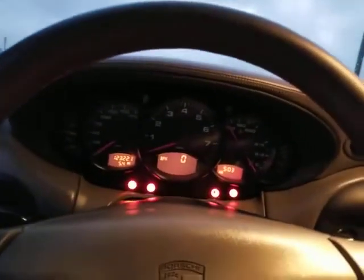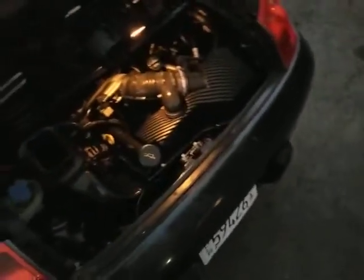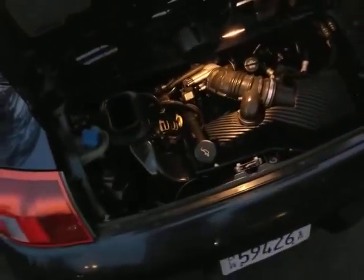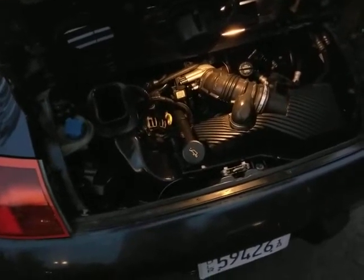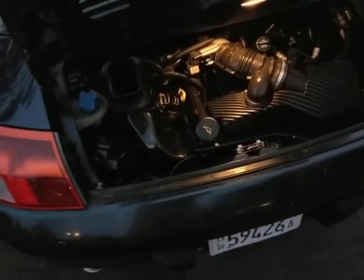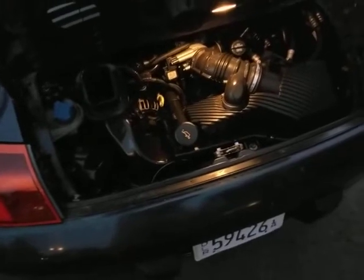The car starts up and actually runs pretty decent. You can hear a little bit of metal vibrating back there — that happens right when you start it up and then it goes away. I believe it's like a shielding on the catalytic converter or something, vibrating on the exhaust.